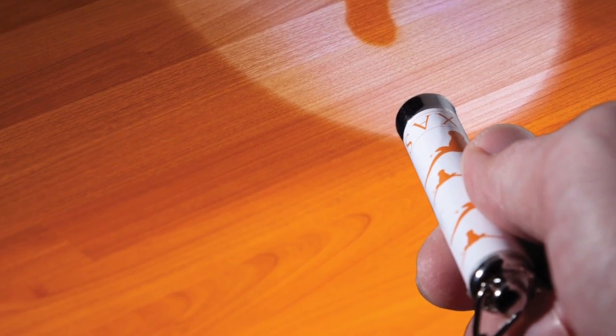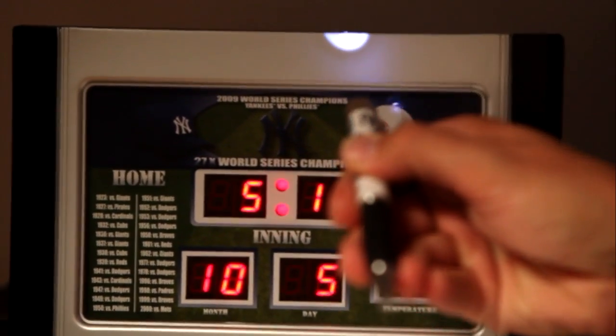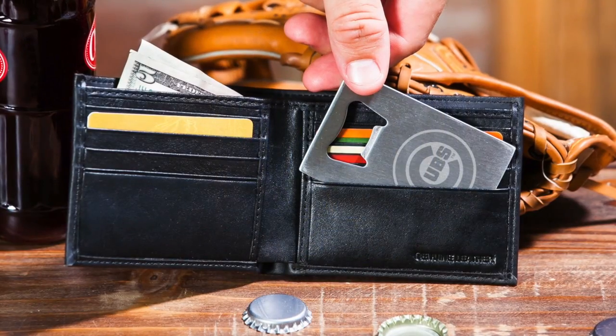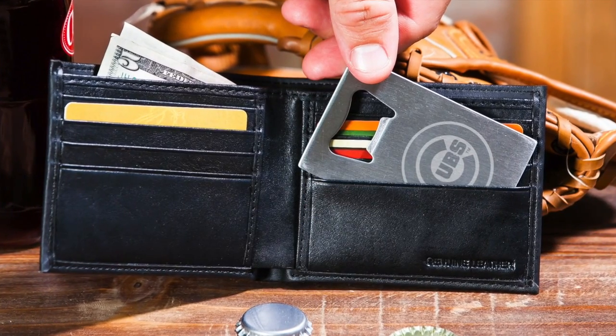Our logo projection key chains feature team logo patterns and can project your team's logo at the push of a button. We also offer logo projection team themed pens that can do the very same thing. Our sports wallets and key chains make great gifts and essential additions to any fan's pocket.